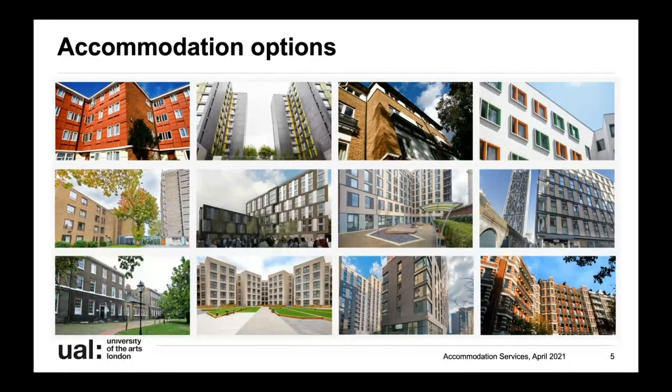We're going to start with the different types of accommodation available. This selection of photos shows the 12 different halls we have, all in commutable distance to our colleges. One of the main questions we get from students is which hall should I apply for, and that's really down to you as an individual. We always advise students to take a good look at our website because we have a dedicated hall page for each hall with lots of information.